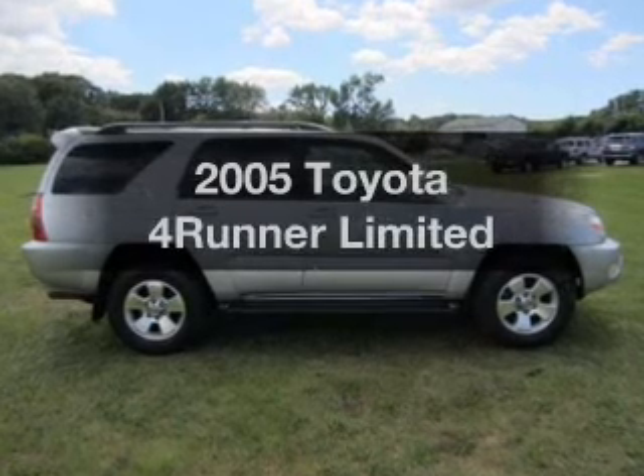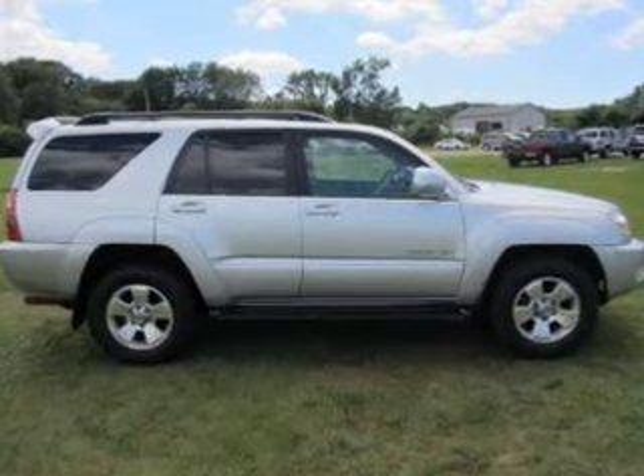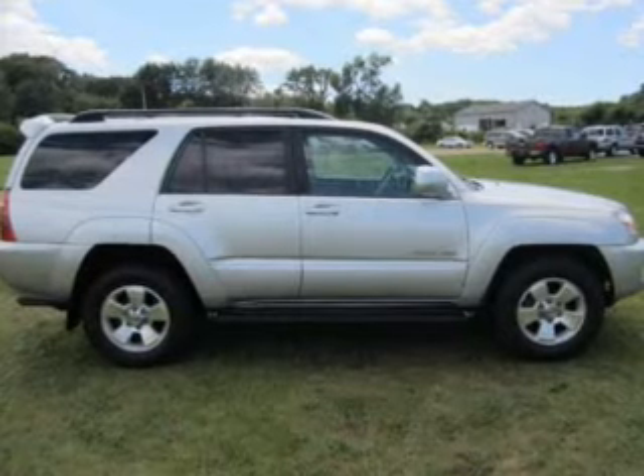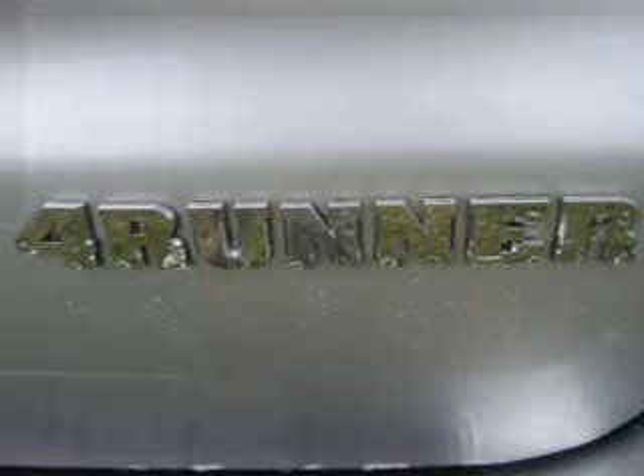Imagine yourself in this 2005 Toyota 4Runner. Find everything you want in a ride under one roof with this vehicle, with a powerful 8-cylinder engine that responds smoothly to its 5-speed automatic transmission.